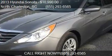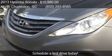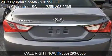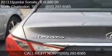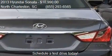Call us at 855-293-6565 or stop by our lot. Find us at 3733 Ashley Phosphate State Road in North Charleston, South Carolina, on our website or check us out on carsforsale.com.